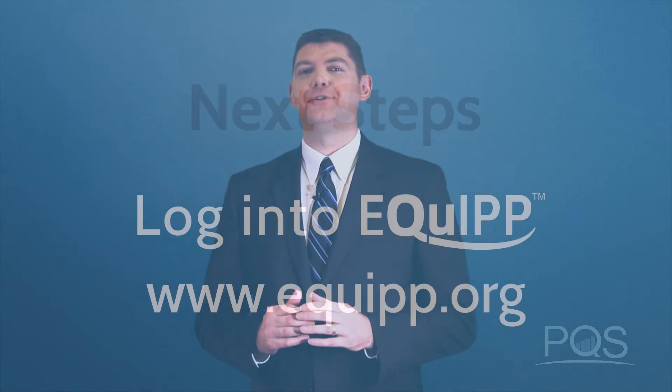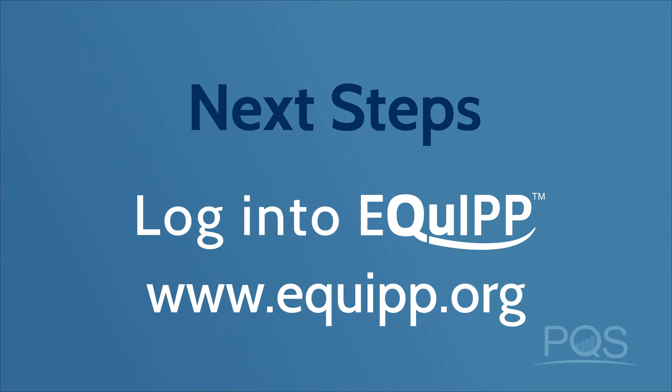So now we know why these measures were created, and we know who helps create these measures. In our next video, we're going to look at how the measures are calculated. But before I let you go, take a look at your screen — these are your next steps. Until next time, I'm Jesse McCullough with Pharmacy Quality Solutions.